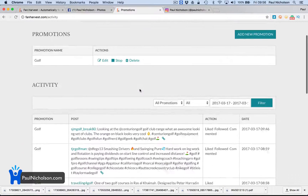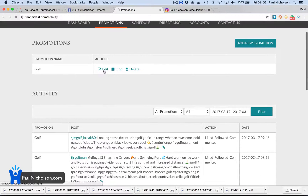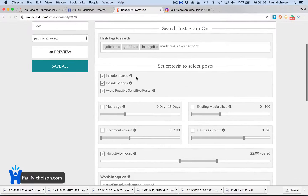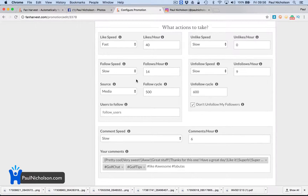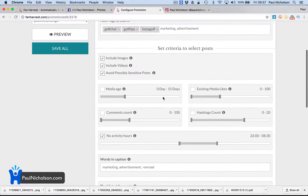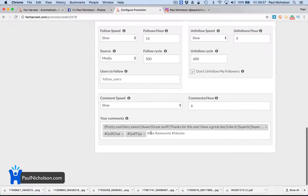Now Promotions — what I'm doing is I'm interested in golf and interacting with people that are golf-related. So what I've done is any hashtag that's golf chat, golf tips, or Instagolf — I either follow, like, or comment on their pictures. Here are the comments: 'Pretty cool,' 'Very sweet,' 'Oh great stuff.' This is the default, so if anybody has put golf chat, it will randomly put one of these comments on their photo.